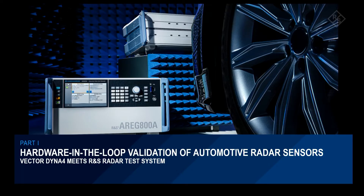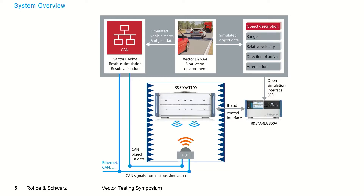Now let's have a look at hardware-in-the-loop validation of automotive radar sensors and the solution we want to showcase today. The key components of the system are, on one hand, the Rohde & Schwarz radar test system, and the Vektor virtual driving platform. The Vektor virtual driving platform in our case consists of CANoe and Dyna4. Dyna4 simulates the environment and the artificial objects, and streams out the object data using the Open Simulation Interface — the OSI format.